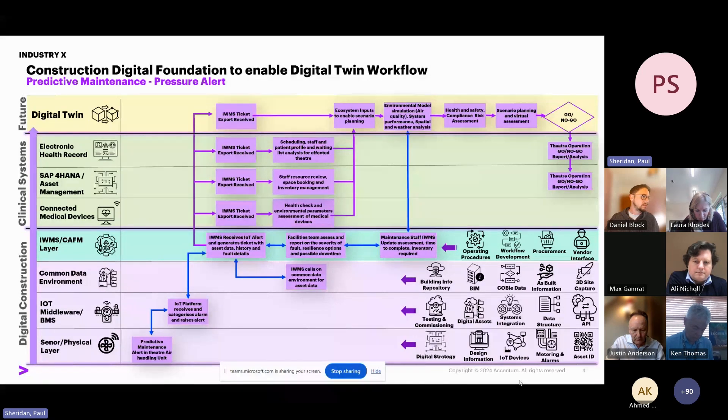The IWMS generates a ticket and captures all the information, pulling down from the Common Data Environment below — that's everything to do with asset data, performance history, and testing and commissioning data. The IWMS will also have all the asset history, the last time it was maintained, and metering data to show any anomalies associated with that piece of equipment. We can lock all that into the QR code and the unique identifier behind the equipment.